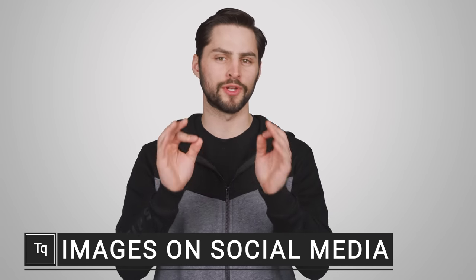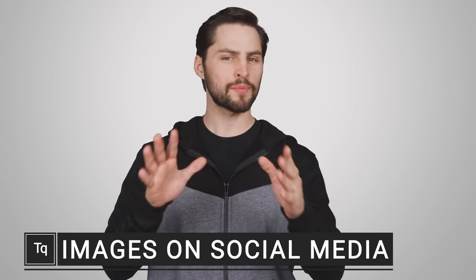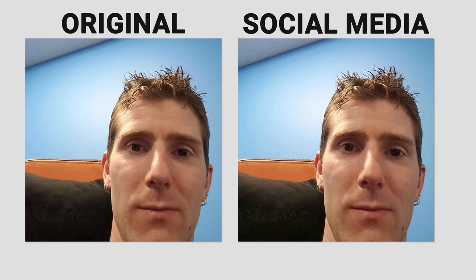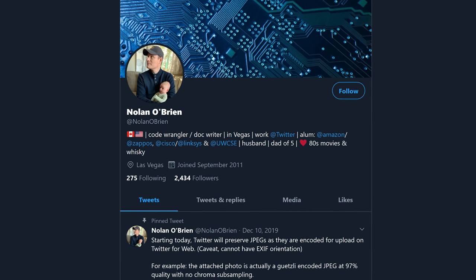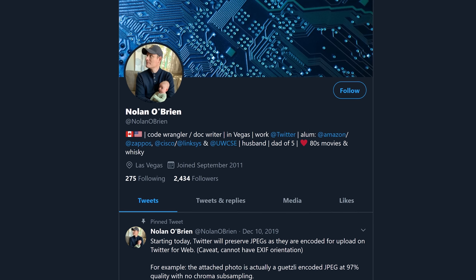Have you ever noticed that after you upload an image to your favorite social media site, it sometimes doesn't look quite as good as you thought it would, specifically because the image was compressed or had its resolution lowered? Well, naturally, it turns out there are reasons that social media services do this, as it's crucial for helping them manage the millions of images our selfie-addicted society uploads every day. To answer how exactly these large services get images to us quickly, we spoke with Nolan O'Brien at Twitter, and we'd like to thank him personally as well as Twitter itself for help with this episode.